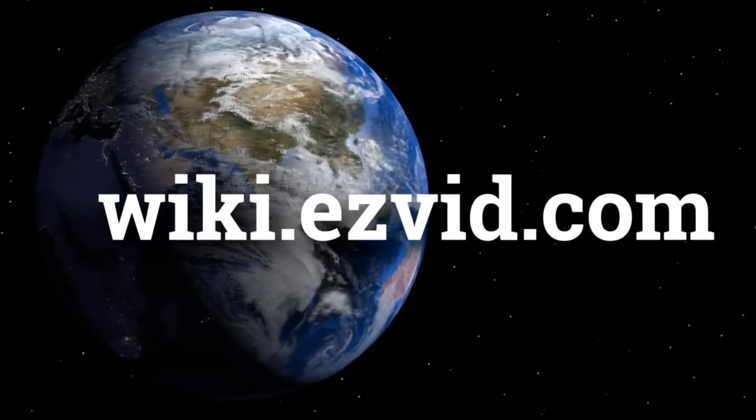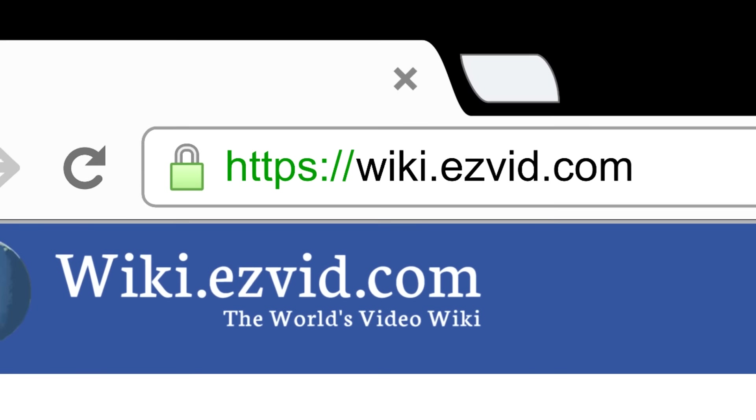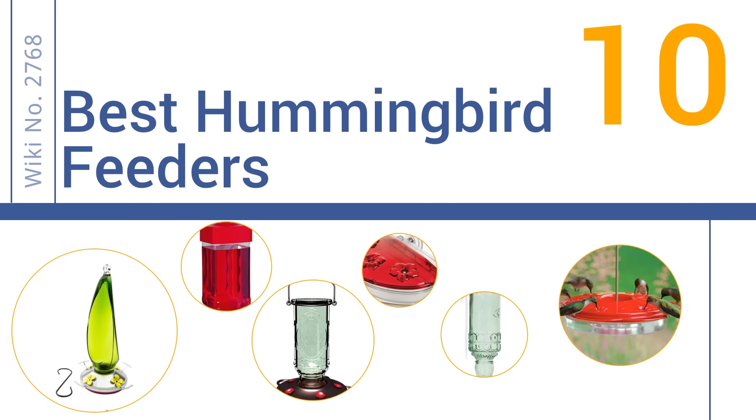wiki.easyvid.com. Search EasyVid Wiki before you decide. EasyVid presents the 10 best hummingbird feeders. Let's get started with the list.